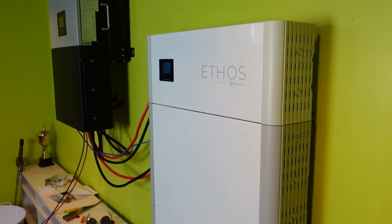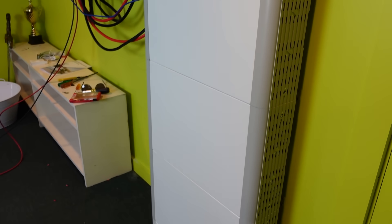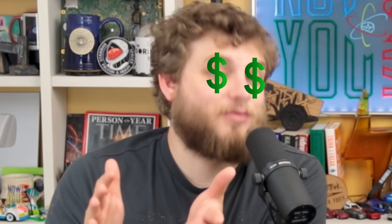By going through the Ethos battery, the air conditioner and crypto miners won't shut down during a power outage. And if we live somewhere with off-peak pricing for electricity, we could charge the batteries during the cheaper off-peak hours and save a lot of money. But you know what's even cooler? Free energy.